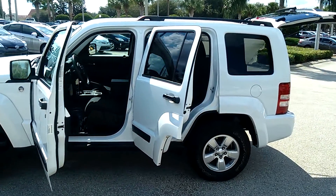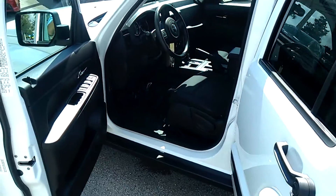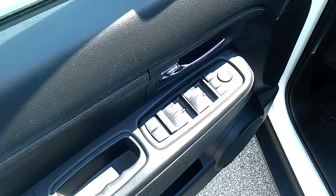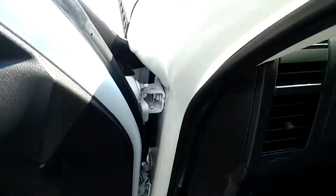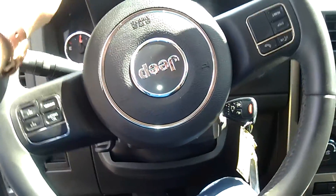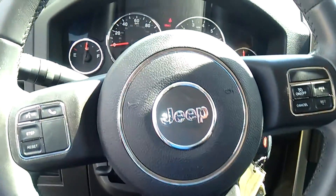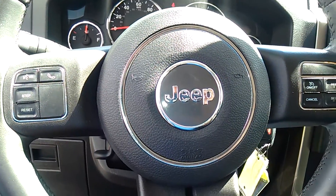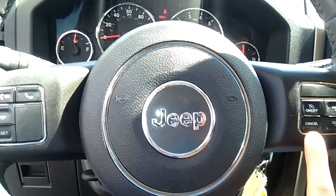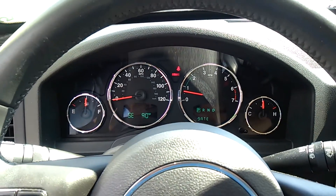You're going to have your trailer hitch and everything. Coming into the interior, the vehicle has a darker interior — easier to maintain and keep clean — with power windows, locks, and power mirrors. You also have your Bluetooth controls, cruise control, and a dashboard that will tell you how hot it is outside the vehicle.